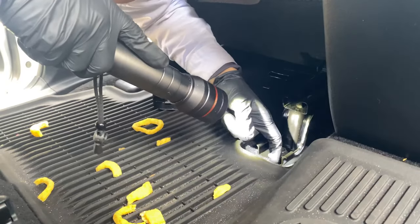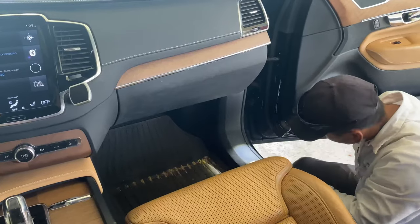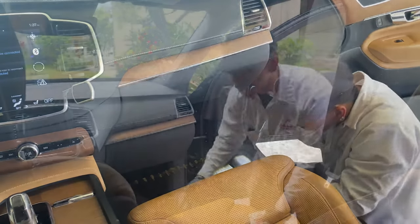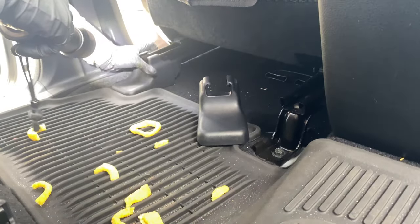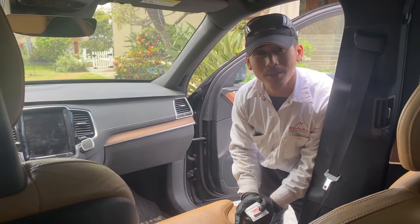They like to nest anywhere in tight cracks and dark spaces — in between the plastic trim and the carpet itself, underneath the seats, in the tracks. I also like to use aerosols depending on the situation and how severe the problem is.